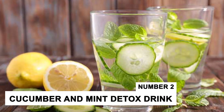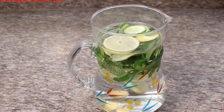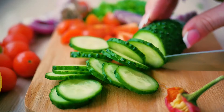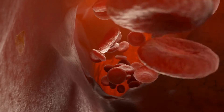Number 2: Cucumber and Mint Detox Drink. In the summer season, this energizing cucumber and mint detox drink is a must-have. Cucumbers are composed of about 96% water, which helps in increasing hydration and removes toxins from the body.